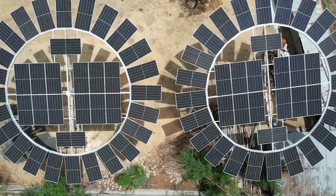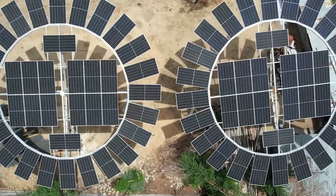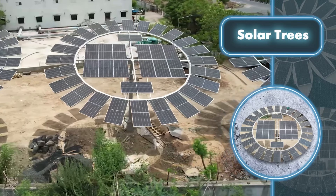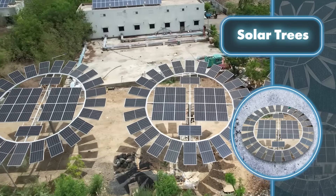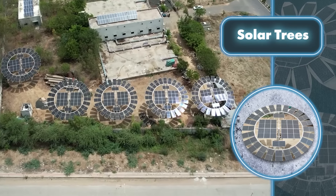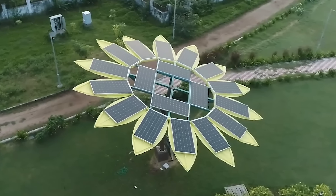Need more juice? You can add another tree in the backyard. This one has more panels, so its power output reaches 20 kilowatts. According to the creators, with five such solar trees you can generate 2,055,000 kilowatt hours of clean energy over 25 years. Plus, those solar trees and sunflowers won't just generate energy — they can also provide cover for important equipment, keeping it partly shielded from rain, snow, hail, and the sun.